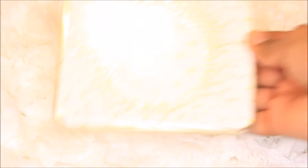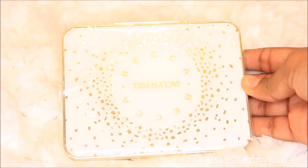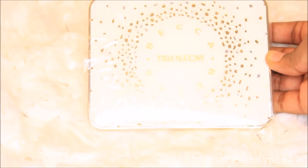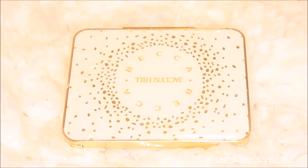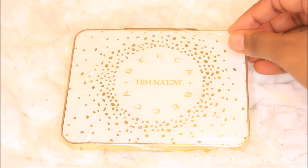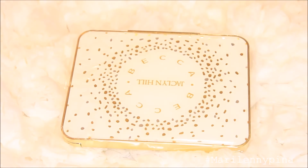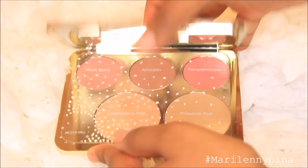I already opened mine because I could not help myself. So I'm just going to open it for you guys. This is the beautiful palette. I literally bought it because I love Jaclyn Hill and because this is honestly the most beautiful palette I've ever seen in my whole entire life — it's gold and white, and I love those two colors. Now I'm going to open it and show you the inside.